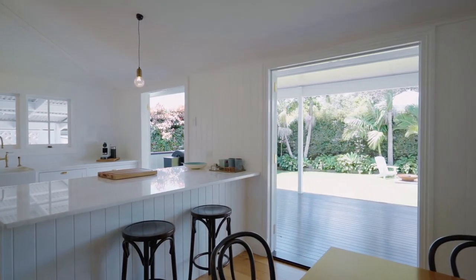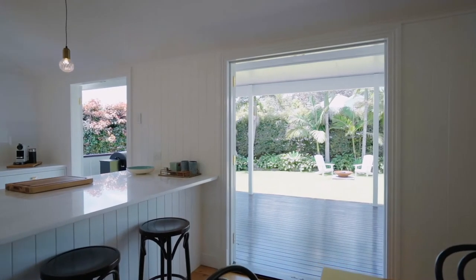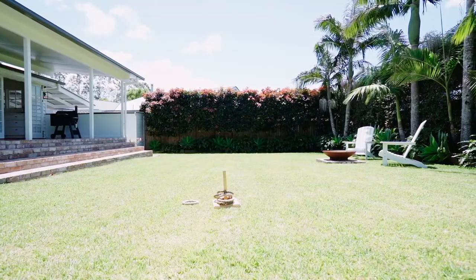My favourite thing about this property is not just the level of quality of the finishes, but also that amazing flow from front to rear that features this incredible private yard that is perfect for entertaining all year round.